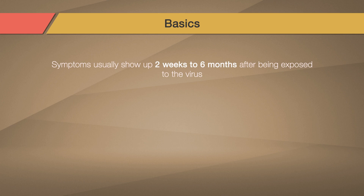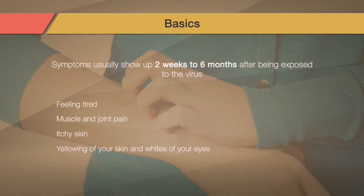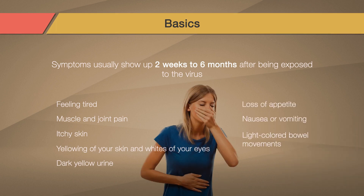If patients do have symptoms, they usually show up two weeks to six months after you're exposed to the virus. They tend to be mild and flu-like. These can include feeling tired, muscle and joint pain, itchy skin, yellowing of your skin and whites of your eyes, dark yellow urine, loss of appetite, nausea or vomiting, and light-colored bowel movements.